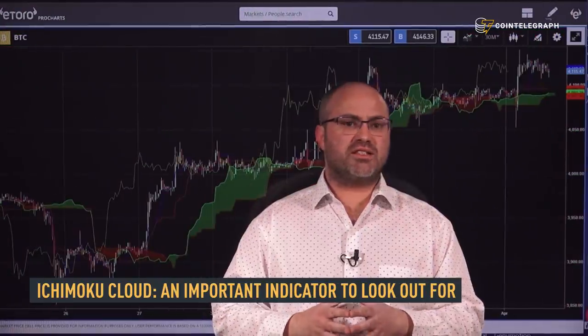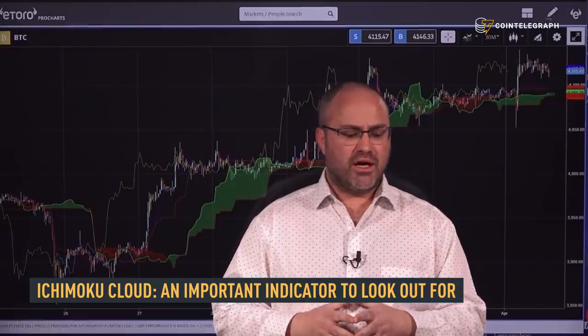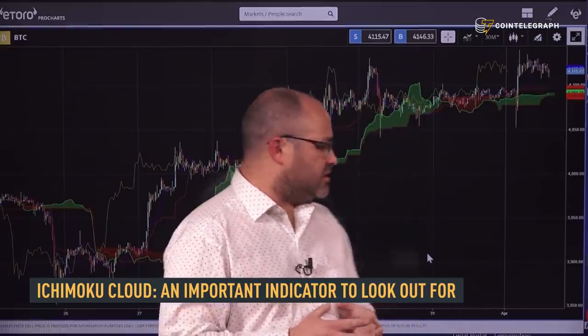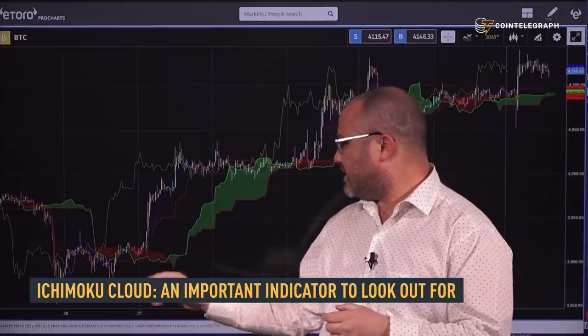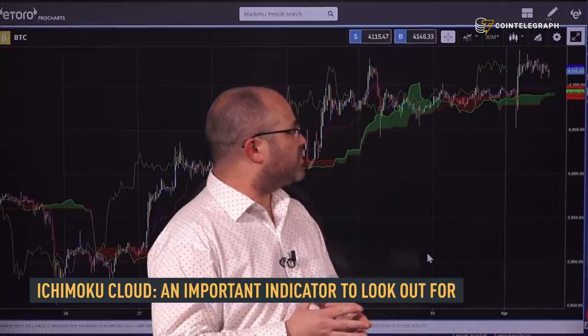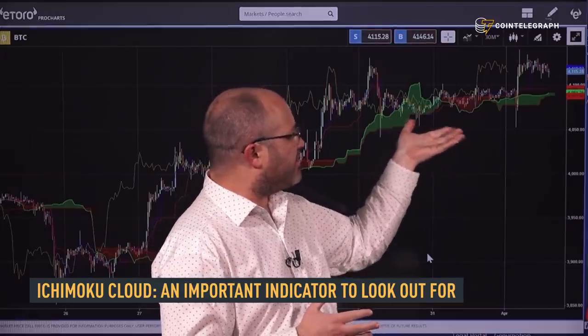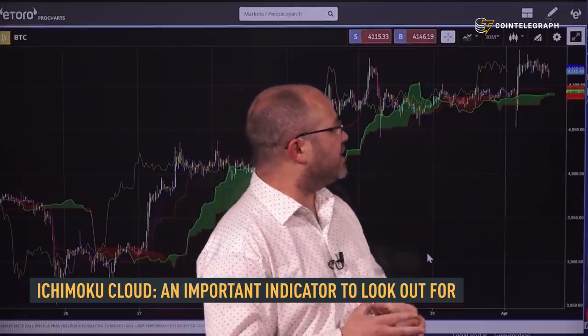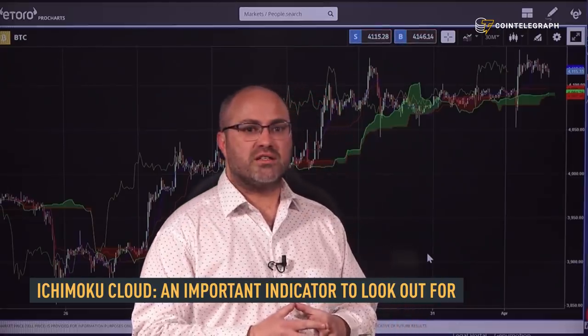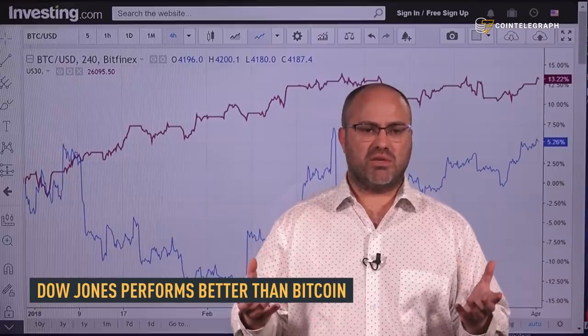One of the key technical indicators that a lot of chartists have been looking at lately is the Ichimoku cloud. As you can see, over the last month or so we've been largely remaining above the cloud on Bitcoin, using most of those indicators on the Ichimoku as a support level, which is quite a positive sign indeed.